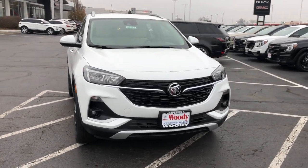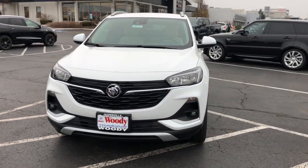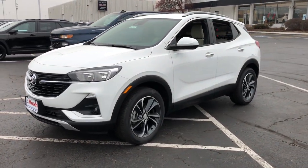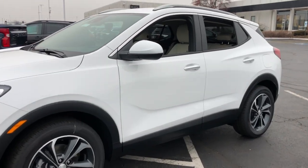You will be amazed by this 2023 Buick Encore. Have fun getting where you need to go in the sleek and nimble Encore, the small luxury SUV with a can-do attitude.